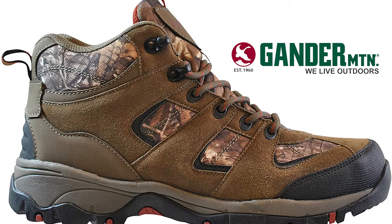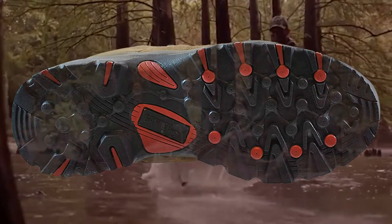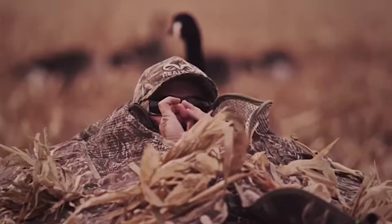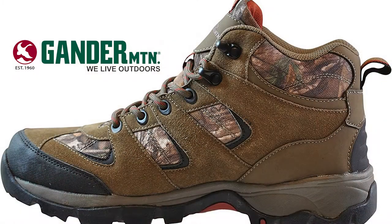The Grizz model boots from Gander Mountain features Realtree camo for extra blendability, along with a rubber EVA sole for traction. Realtree has been in the hunting game since 1986, and with that many years of experience you can be sure you are getting the finest boots made of the utmost quality.